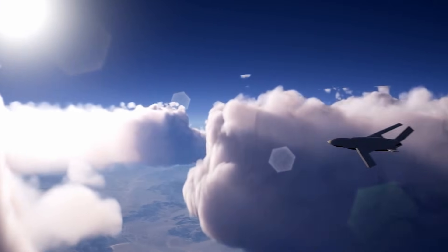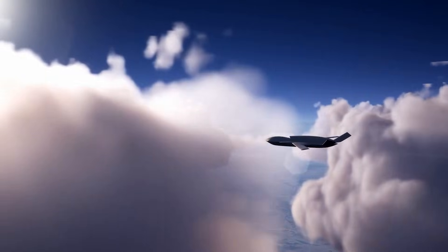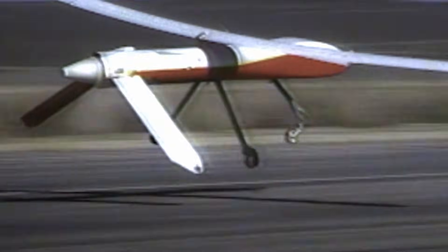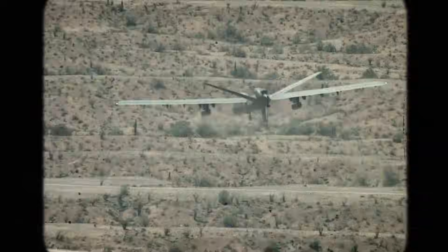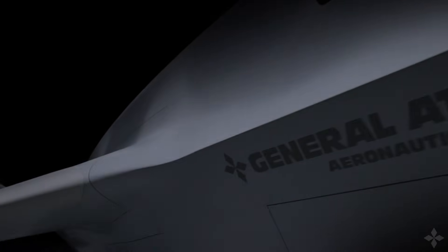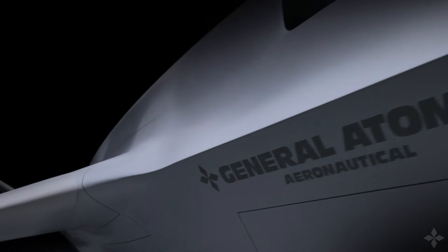General Atomics Aeronautical Systems is the best unmanned aircraft company in the world, and we can prove it through our record. We've been around for more than 30 years, focused on unmanned aircraft systems. We've delivered 1,300 aircraft to date with 9 million flight hours, and we're deployed to 80 locations around the world as we speak. Every second of every day, there are 70 aircraft flying above us.